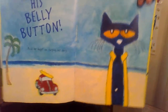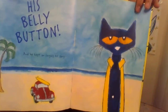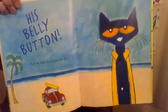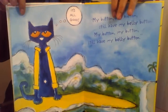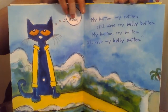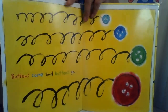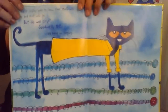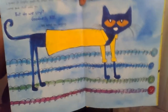My body, my body, I still have my belly button. My body, my body, my body, I still have my belly button. My body, my body, I still have my belly button. I guess it simply goes to show that stuff will come and stuff will go. But do we cry? Goodness, no! We keep on singing!